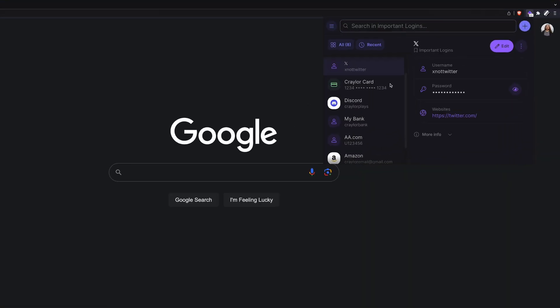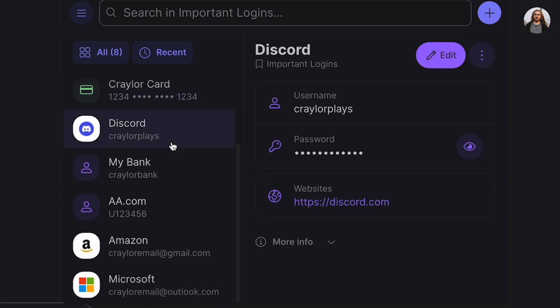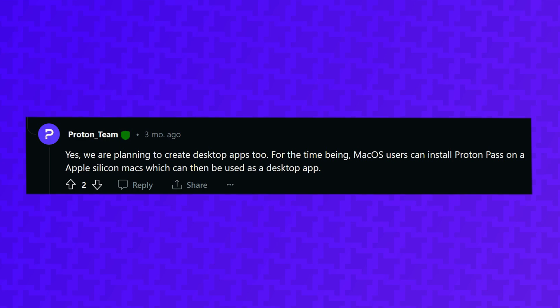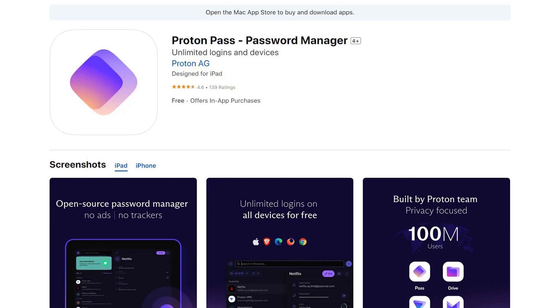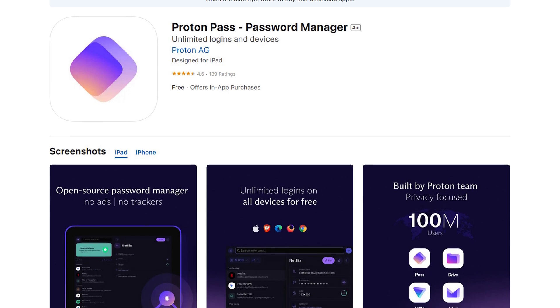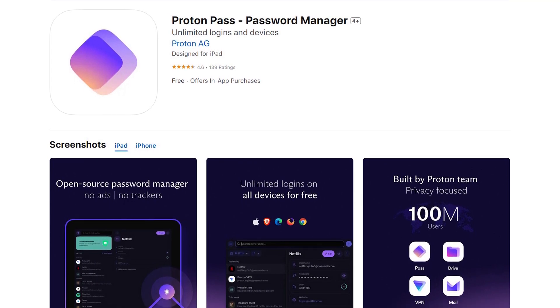When I started testing ProtonPass, I was instantly bothered by the fact that there's no desktop apps or WebVault. The only way to access your vault is through the browser extensions or the iOS and Android apps. Proton says they are working on desktop apps for Windows, Mac, and Linux. For now, Mac users can download the iPad app if you have an Apple Silicon Mac, but this is definitely not ideal, so I hope to see Proton release these apps soon.